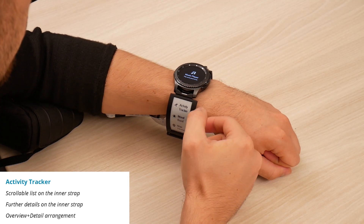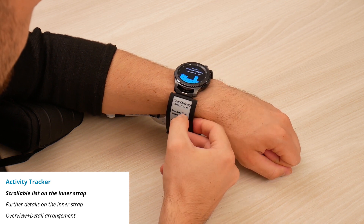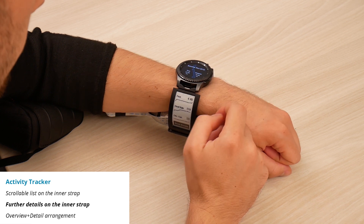Another example app is the activity tracker. Here, only the inner strap shows a list of the latest runs, while the watch shows a dashboard-like visualization. The runs can be viewed in more detail. The here displayed sparklines can also be opened as a fully-fledged visualization via touch.